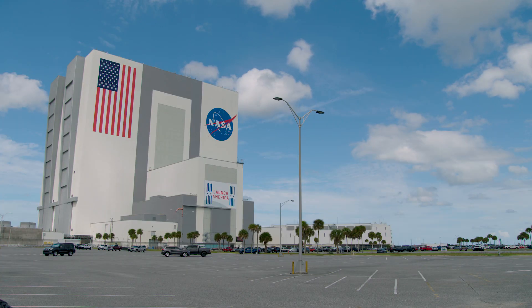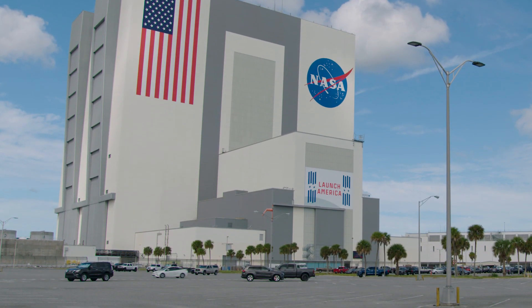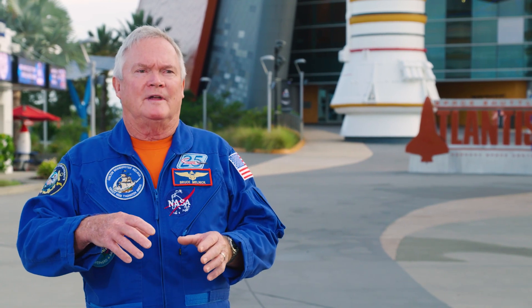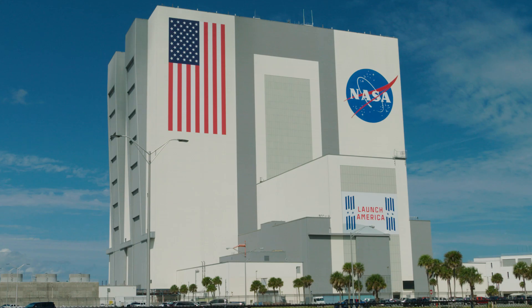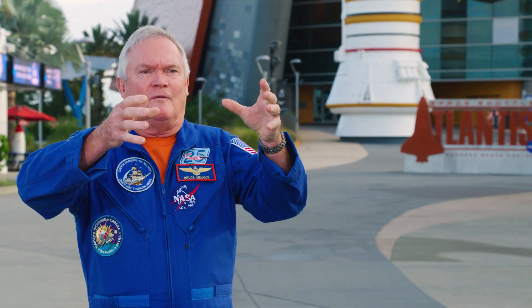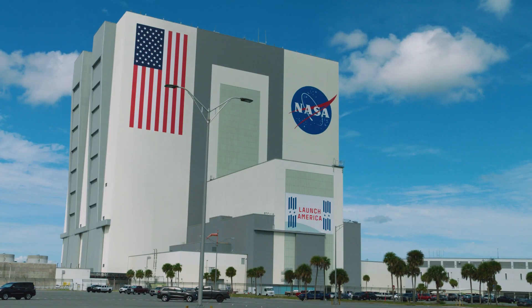The VAB is legendary. It is so big—it used to be the largest building by volume on the planet, until Boeing passed it when building the 747. It is so large that it actually creates its own weather inside. You can go inside the VAB, where we stacked the Saturn V rockets, then converted it to stack the Space Shuttles, and now we're stacking NASA's new Space Launch System in there. It's been a very versatile building, and it's huge. I've actually seen fog form in there, and I've seen rain form in there.